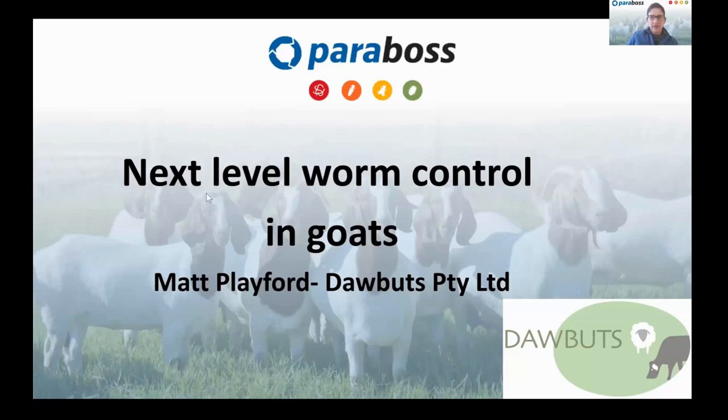For those of you who don't know Matt, he's a bit of a regular here at Parabos. Matt is our technical advisor here at Parabos. He owns his own parasitology laboratory, where he does work on all species — cattle, sheep, and goats — for producers and also for livestock industries for their research. Matt's been around for a while in our industry and is certainly very competent across all levels we're going to be talking about today. So welcome, Matt, and thanks for joining us.